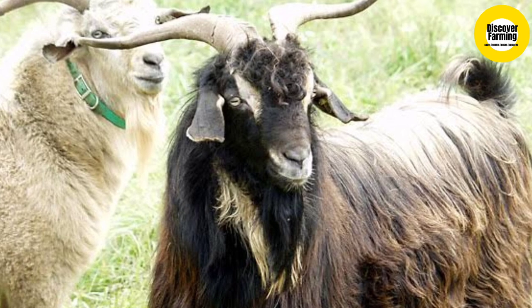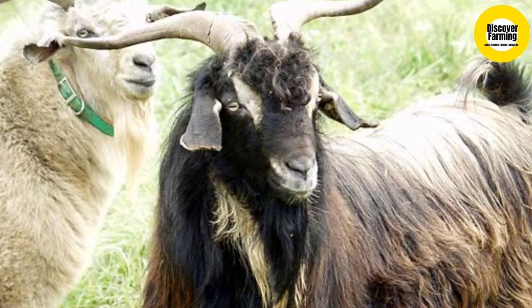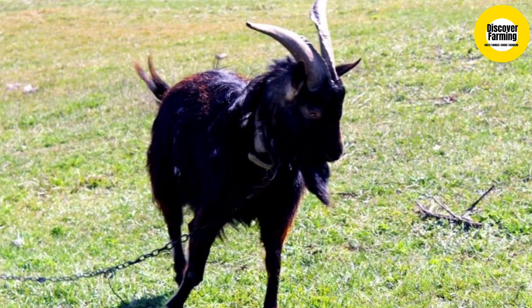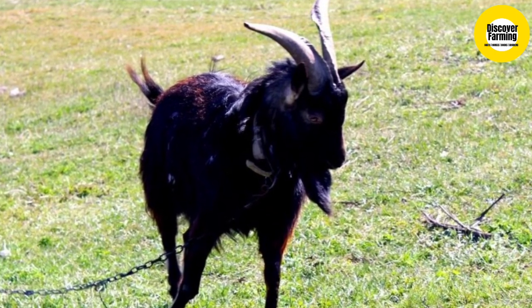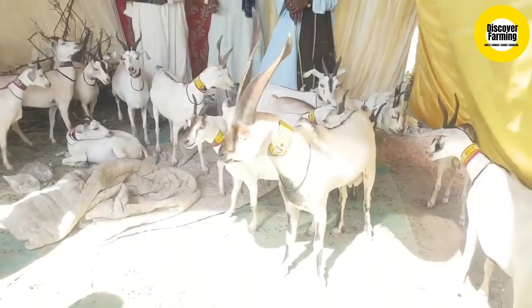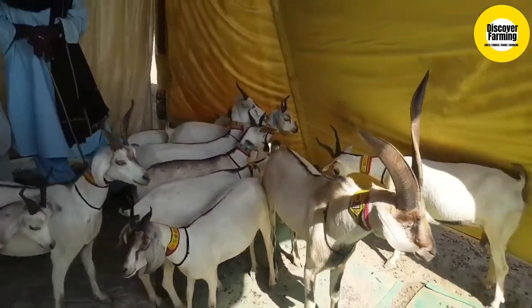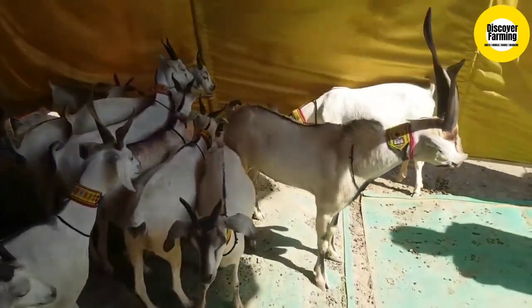The goats are able to breed year-round, but breeders and farmers usually breed them in October and November, and again in spring around March. They have a high fertility rate, and under good conditions they can have an average of three births every two years. Lactation periods usually last around 175 days.